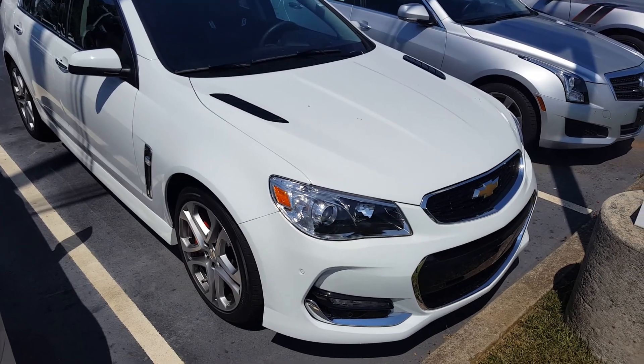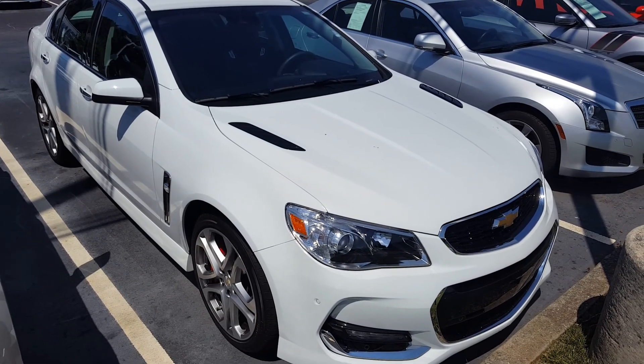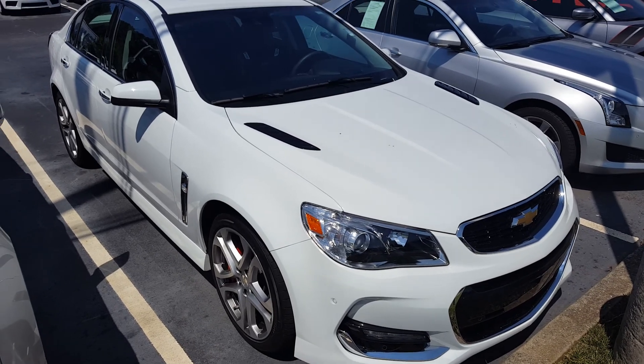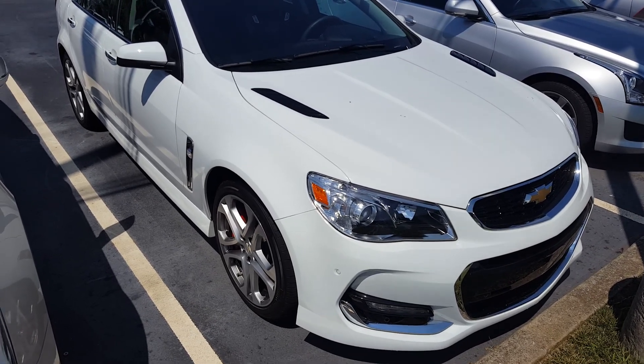Hey guys, welcome back to the channel. If you haven't subscribed, please do so — click that red button in the lower right hand corner and you'll be all set. If you like cars, guitars, guns, stuff like that, well this is the channel for you. Starting to see more of these showing up on the used car lots.